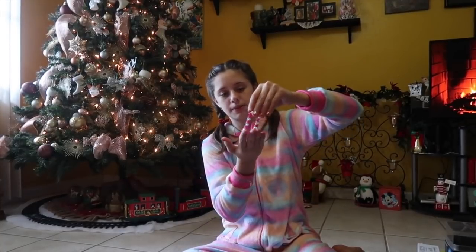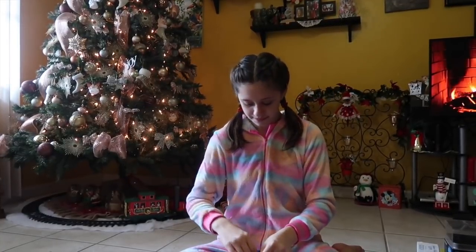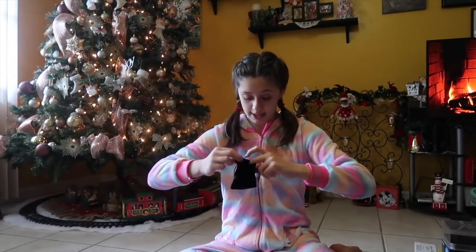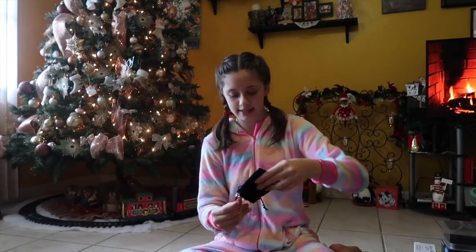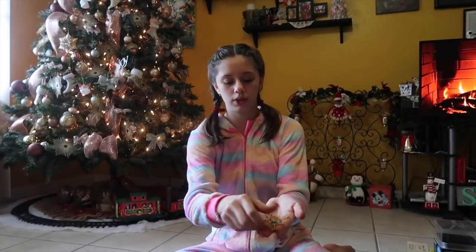Then they gave me this bracelet — it's pink and clear. I love it so much. Then, finally, they gave me this little pouch and it has this necklace. It has a cross on it. It's gold and it has some blue rhinestones on it. It's so pretty. It's a little bit too long, but I think I'm going to hang it in my room.